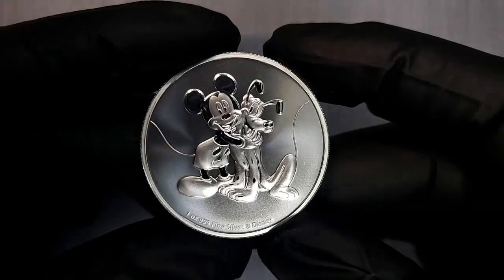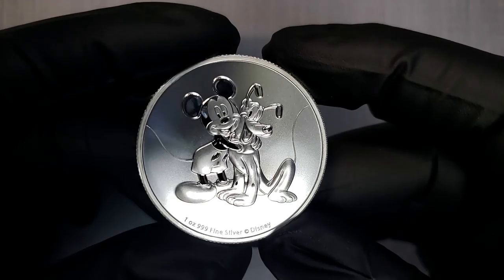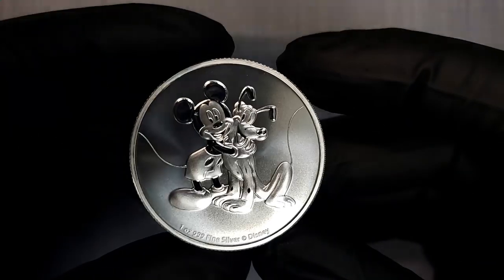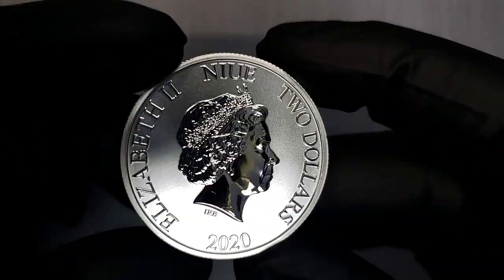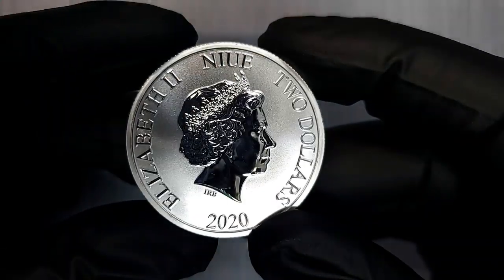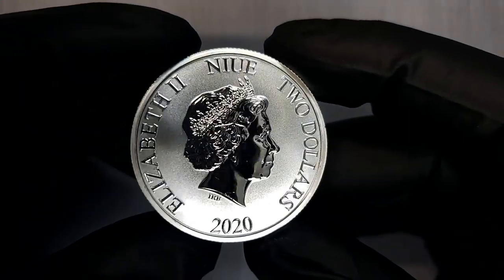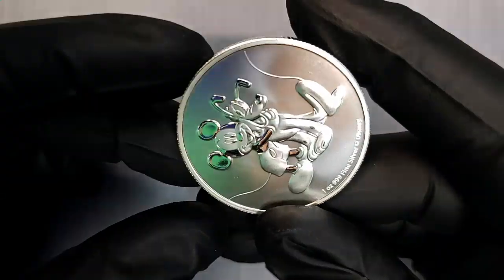The first one we have for you is the beautiful one ounce silver Mickey Mouse and Pluto. You can see on the front this is an officially licensed Disney one ounce silver coin with Mickey and Pluto hugging. These are really cool — they've only minted 15,000 of these so they have a very limited mintage. You can get them in one ounce of 99 fine silver, minted by the Sunshine Mint, with a diameter of just over 40 millimeters and a thickness of three millimeters. These are beautiful sovereign nation coins from the Nui government and officially licensed by Disney.